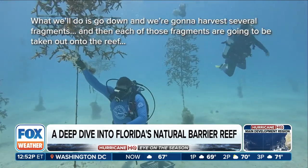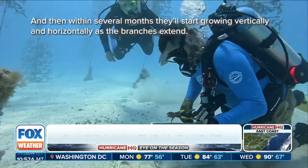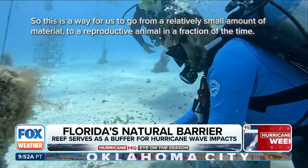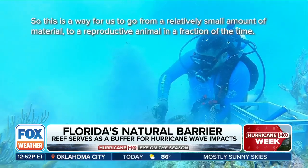What we'll do is go down and harvest several fragments, and then each of those fragments will be taken out onto the reef. Within several months they'll start growing vertically and horizontally as the branches extend. This is a way for us to go from a relatively small amount of material to a reproductive animal in a fraction of the time.